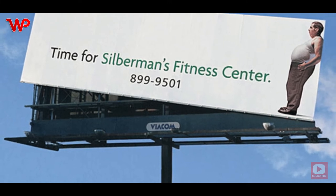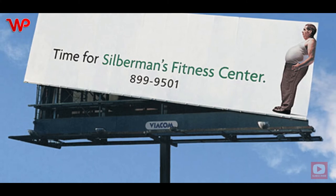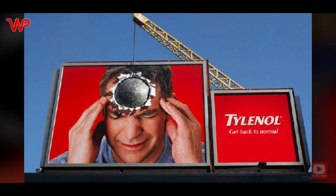The billboard shows a man with a pot belly standing on the far end of the billboard, causing it to tip to the side, showing just how weighty he is — suggesting that he is in need of Silberman's Fitness Center to help him shed some of the weight.